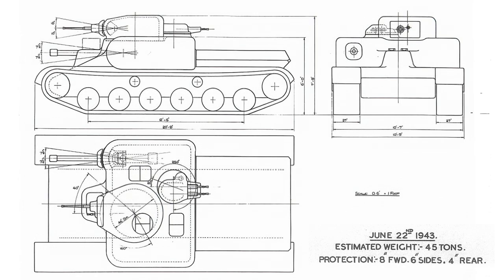AT-9, drawn on 22 June 1943, has the driver back in a narrow forward section of the casemate, with the main 6-pounder gun on the right-hand side. A 20mm cannon is placed in a small semi-rotating turret with 40 degrees of traverse and plus/minus 10 degrees of elevation, with a smaller turret mounting twin machine guns to the rear. The armour remains 8 inches to the front.